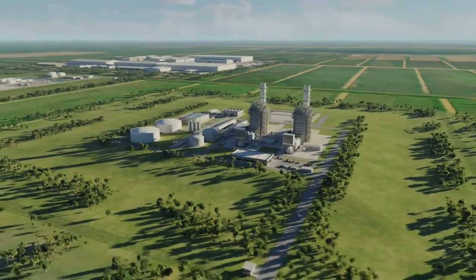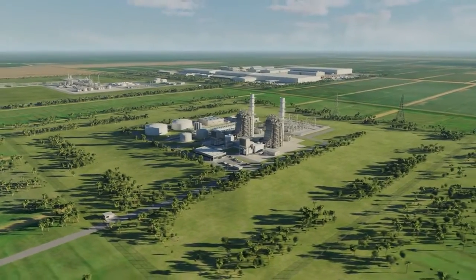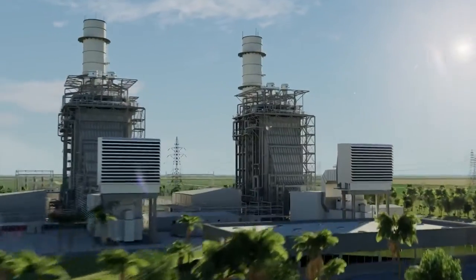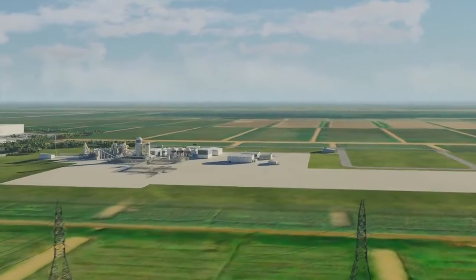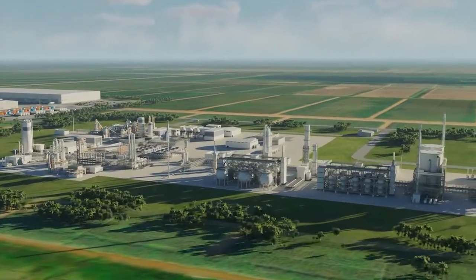A reliable baseline power source will also allow renewable energy to develop and play an integral and secure part in the energy mix. In time, associated energy industries can develop to provide valuable products from the gas, such as fertilizers, biofuels, and hydrogen.